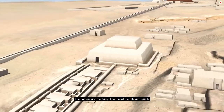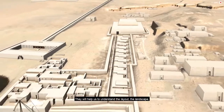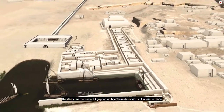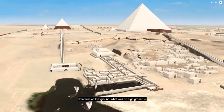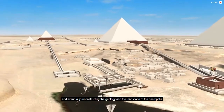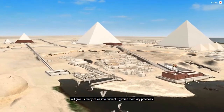The harbors and the ancient course of the Nile and canals are one of the most fascinating subjects in studying Giza. They will help us understand the layout, the landscape, and the decisions the ancient Egyptian architects made in terms of where to place their various temples and causeways, what was on low ground and what was on high ground. Eventually, reconstructing the geology and the landscape of the necropolis will give us many clues into ancient Egyptian mortuary practices.